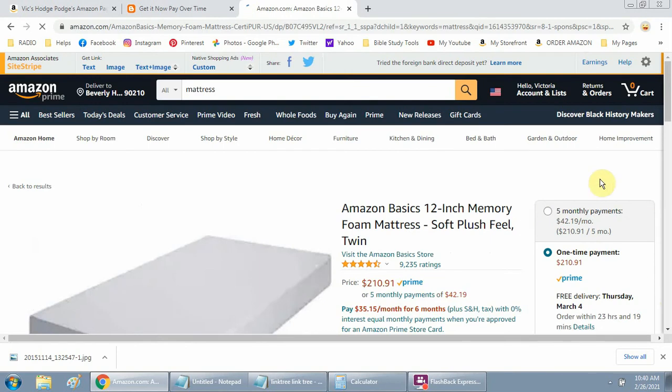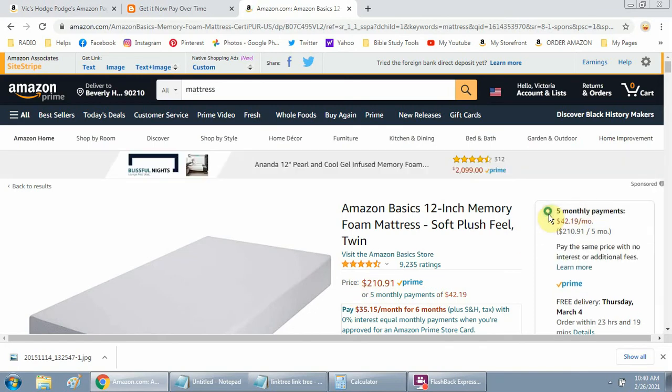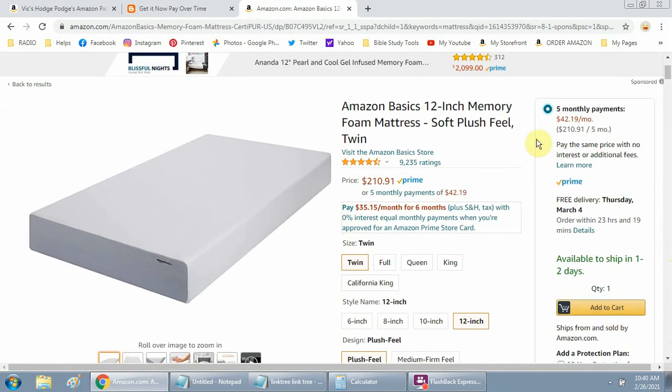When you click on that product, the option will show up on the product page. If you want to take advantage of the five monthly payment option, you click on that button, then add it to cart. It'll break down the details — it'll tell you you're going to pay your first monthly payment, plus shipping if applicable, and taxes.